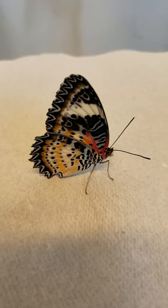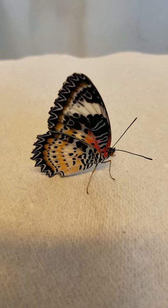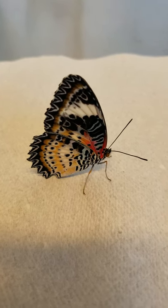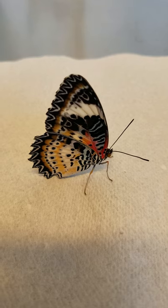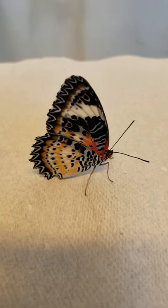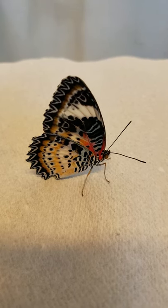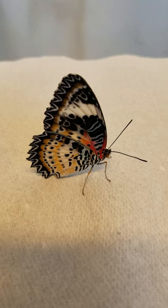Hi everyone, it's Nina at Franklin Park Conservatory. I'm here again today with a butterfly of the day. This little butterfly is called a Leopard Lacewing. It is from Southeast Asia and Northern Australia, so you will find it all the way on the other side of the world in its native home.